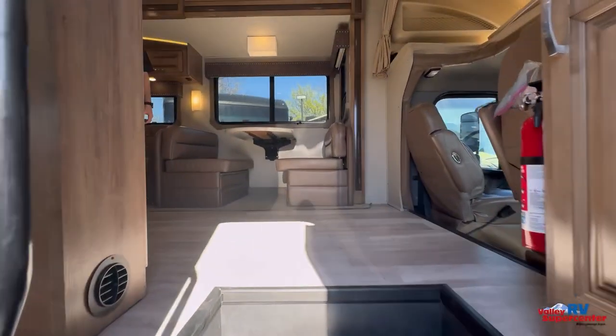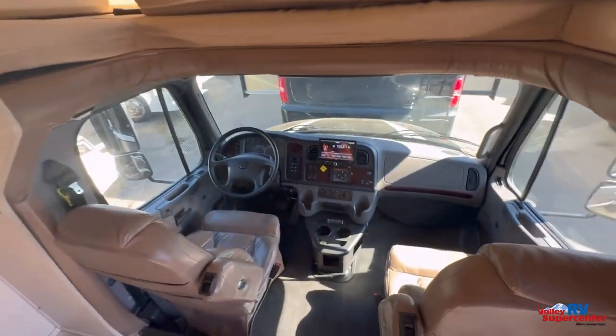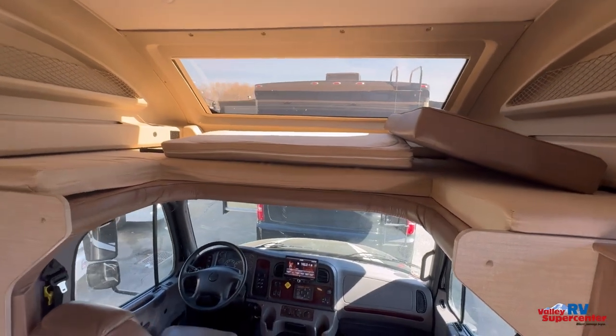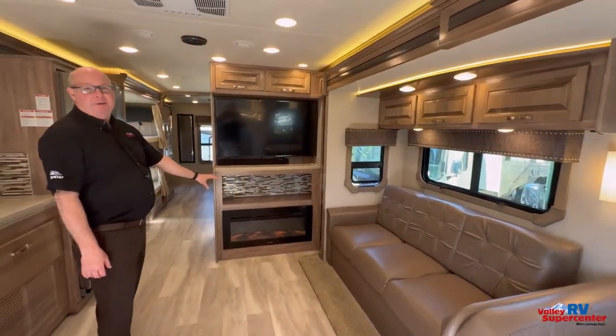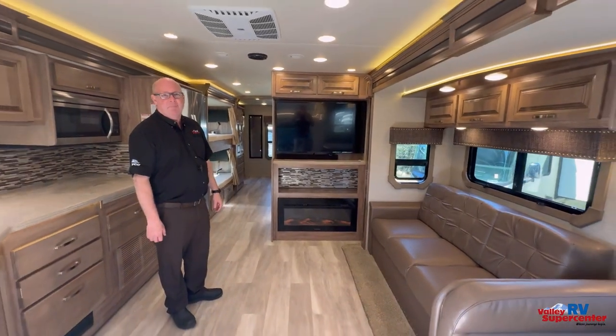Coming up inside here, this coach only has 16,300 miles on it, ready for travel. Huge overhead, so you have that nice bed with the automotive windshield built in the front there. Dinette and couch makes into a nice big bed. The fireplace — you can heat this thing off of 110 power and not get moisture in your air from that propane heat.